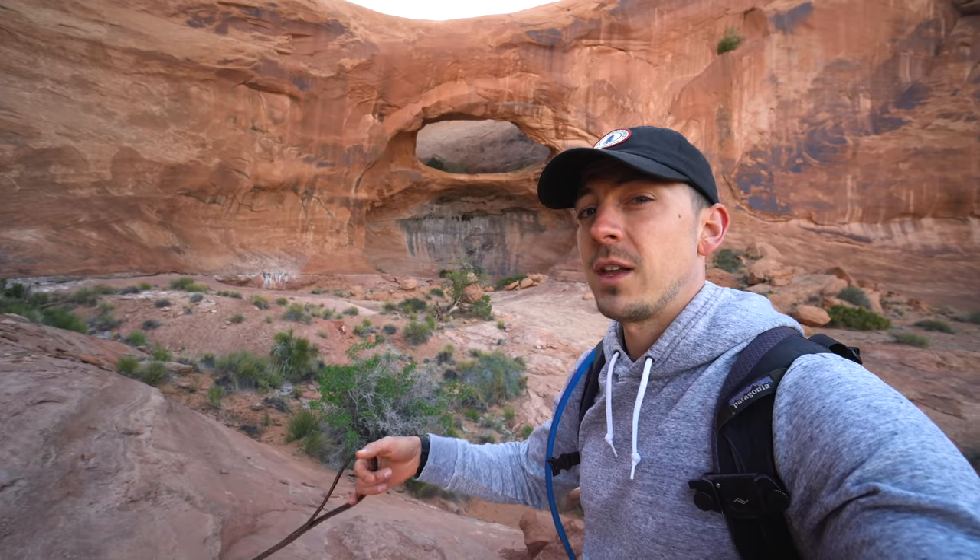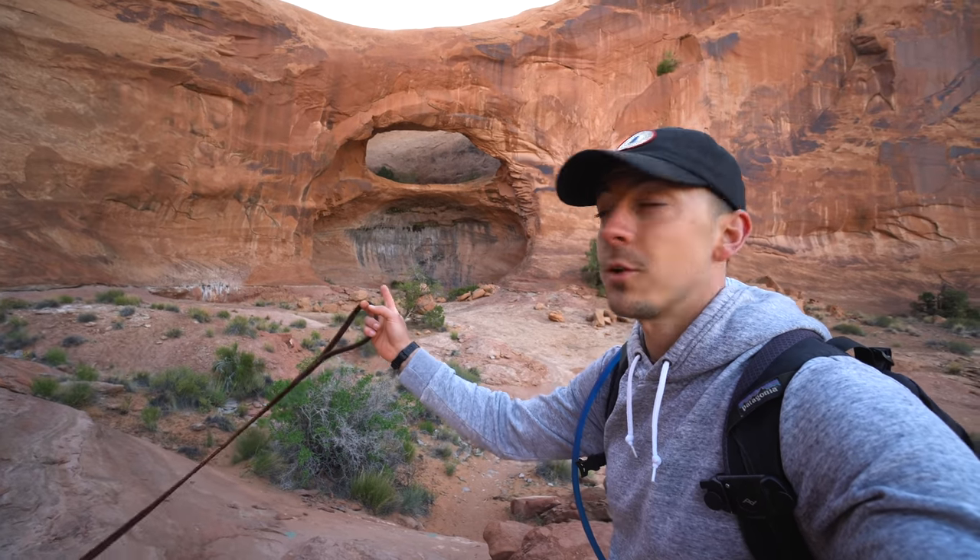In between the parking lot and the Corona Arch is an offshoot trail that'll take you to the Pinto Arch. This one's really cool too, though it's a little tougher to get to — more of a climb.